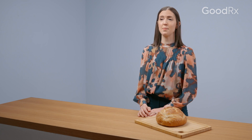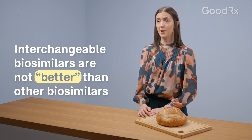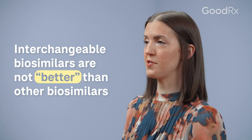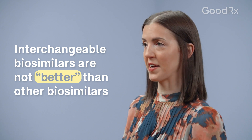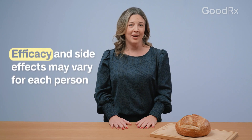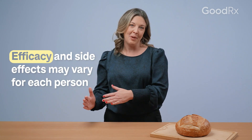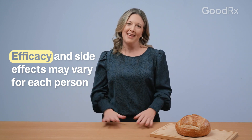But it doesn't mean that an interchangeable biosimilar is any better or any more effective than a regular biosimilar. Both types of biosimilars have to meet the same FDA requirements for safety and effectiveness. So it doesn't matter if it's a biologic, a biosimilar, or an interchangeable biosimilar — they're all going to be just as effective.